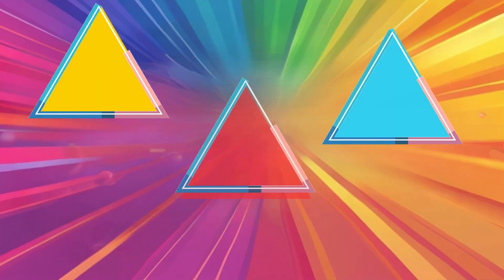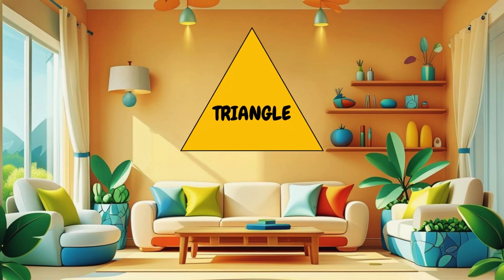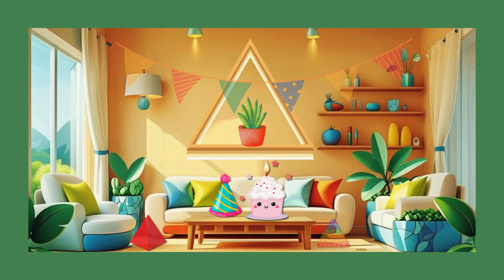Ready for some pointy fun? Let's dive into the triangle. A triangle has three sides and three corners. It's pointy like a pyramid or a birthday hat. How many triangles can you find in the room?